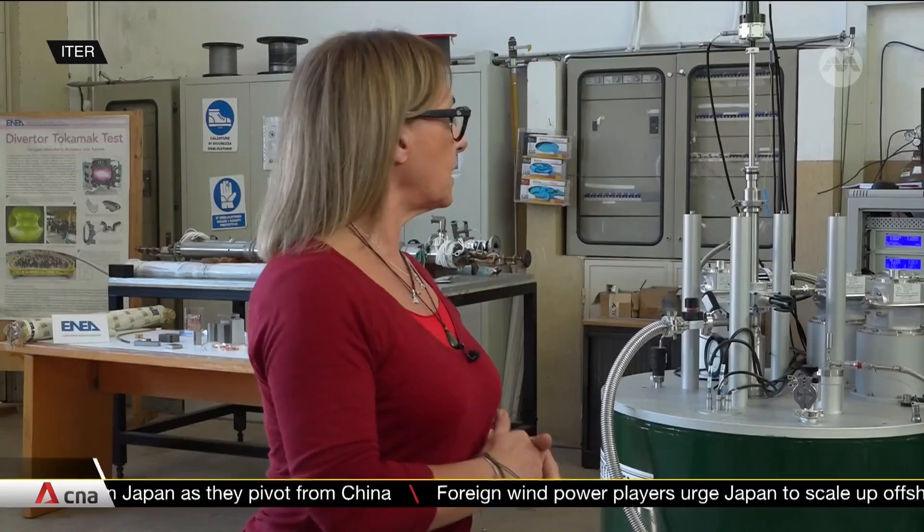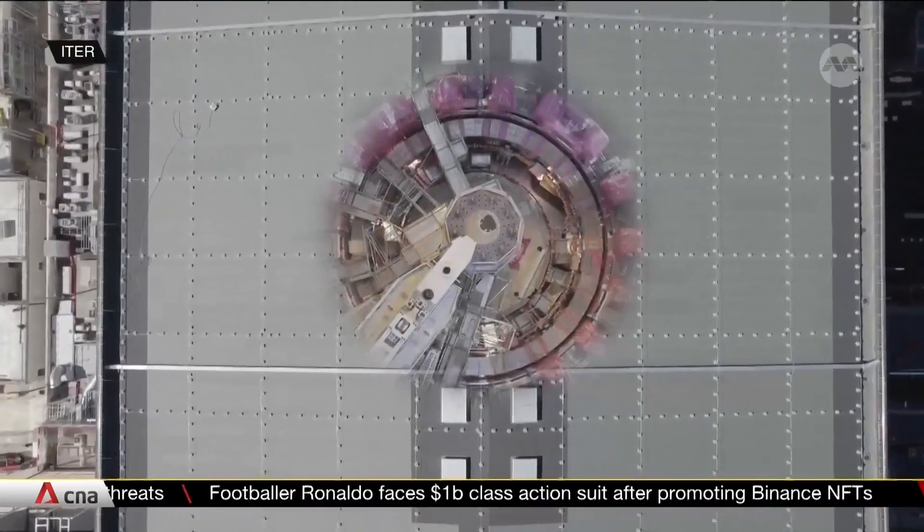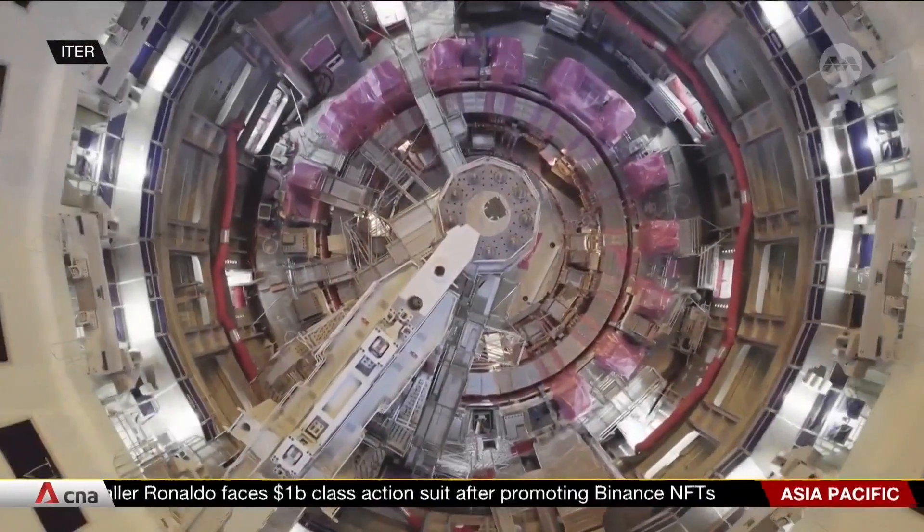This lab is where we qualify and characterize the superconductors, which are a very special material able to carry current power without dissipating by the Joule effect, so with no electrical resistance. The DTT is part of a much bigger project being built in France, known as ITER.